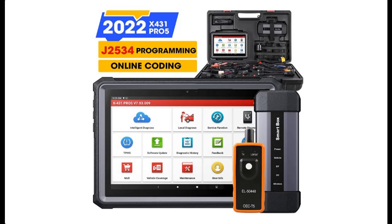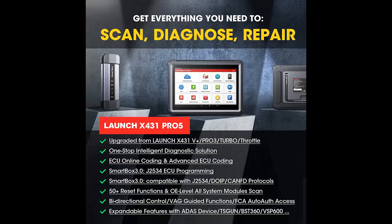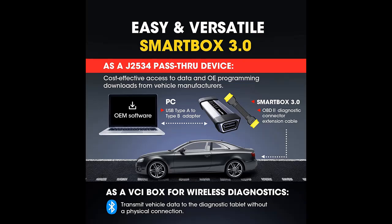Introducing the Launch X431 Pro 5 — 2022 New Global Version. This is an Auto Intelligent Diagnostic Tool with J2534 Programming, OBD2 Scanner with Smartbox 3.0. You can find it here, and shop from a wide selection of devices in different configurations for your needs, filtering by specification, type, brand, and more.